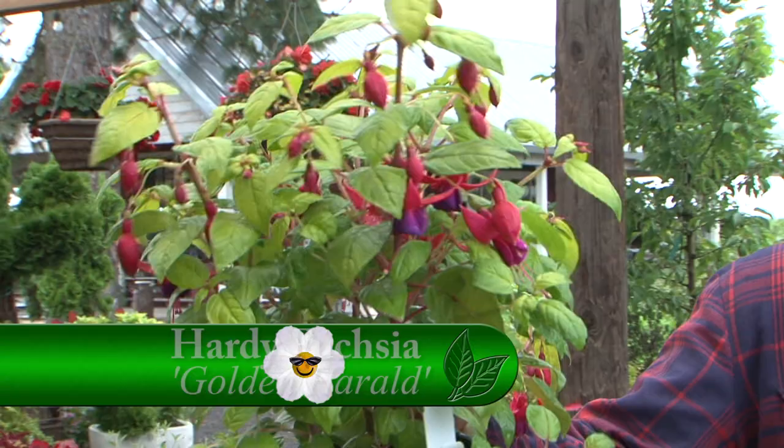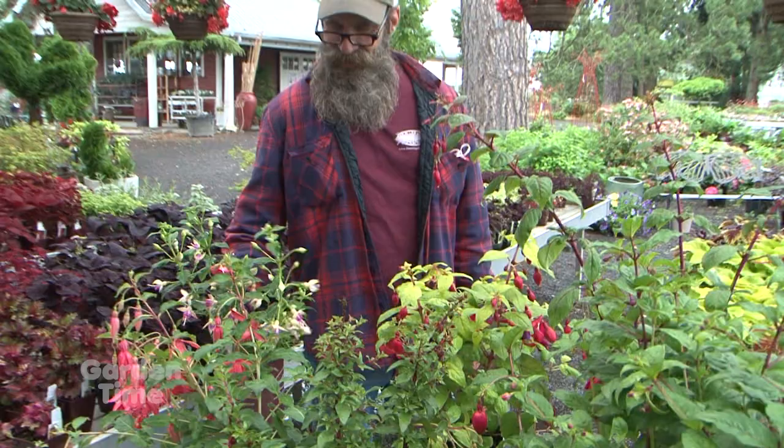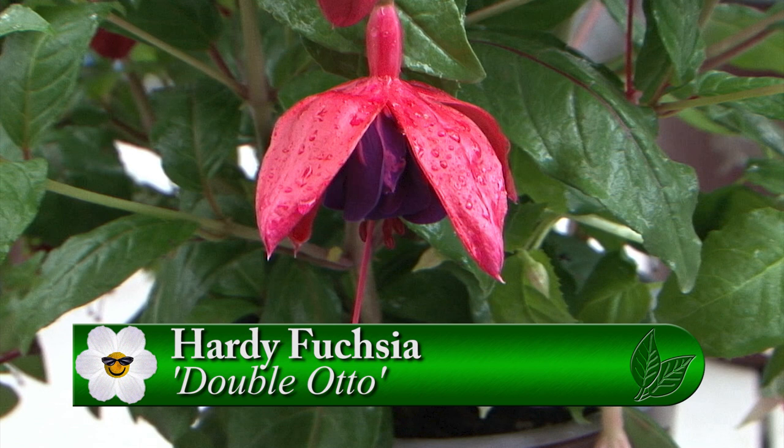This one here is called Golden Herald and it has a beautiful golden contrast to the leaf, plus your classic fuchsia flower — a lot of people like this one. The hummingbirds must just have a blast here. They are so well fed — there are a lot of hummingbirds out in the shade house. This one is interesting — it's called Erecta, and it doesn't have a pendulous flower like most fuchsias do; it's more erect. This one right here is a Double Auto — your classic fuchsia but with just an enormous flower. This is one of my favorites. It gets about two to three feet tall.